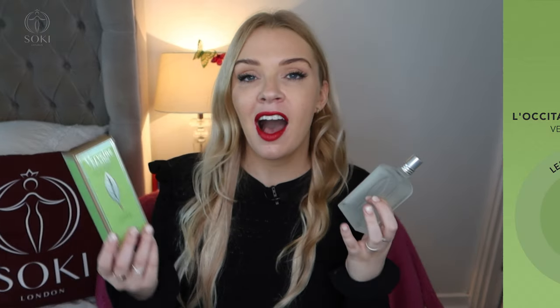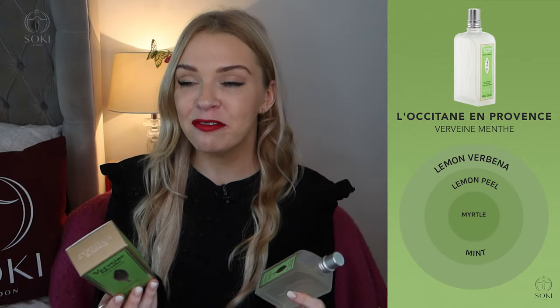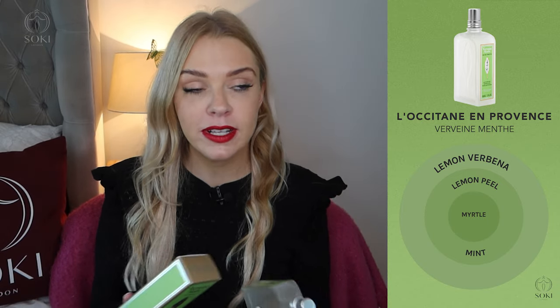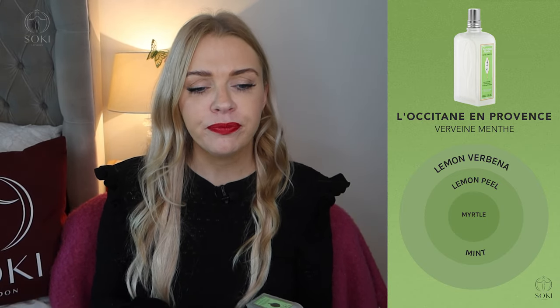There's also a Menthe version, and for me this one is a little bit more masculine and aromatic. It has mint mixed in with the lemon verbena. I find it definitely reminds me of a fresh masculine fragrance — like the original Sauvage from Dior, not the new black one — that sort of light, lemony, freshly-shaved vibe.